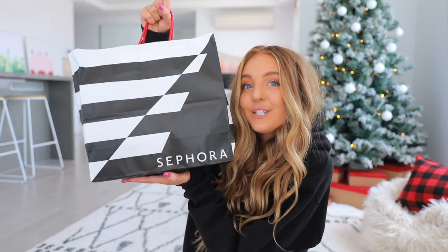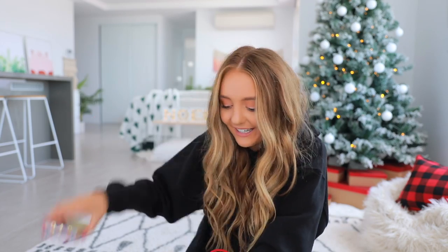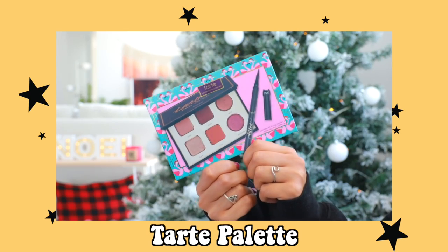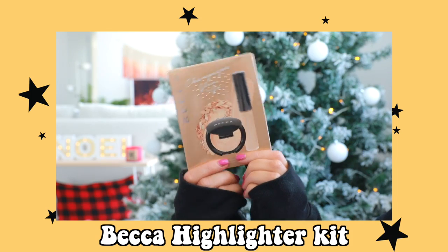I went to Sephora because we love makeup and makeup is expensive — it makes for a really good Christmas gift. They also have a lot of really cute gift ideas at Sephora right now. I got this little kit that has a blush and a mascara — I only started wearing blush a week ago but this is the one I wear and it's so pretty. We got a little to-go kit with a small eyeshadow palette and an eyeliner, and a champagne glow on the go gift kit.